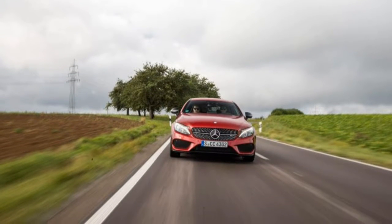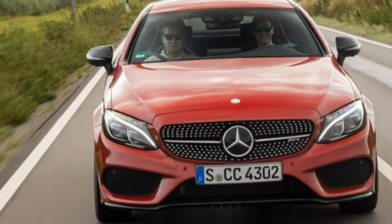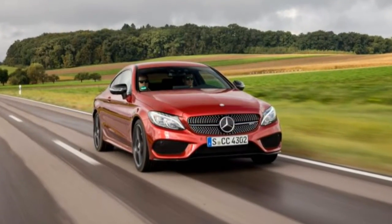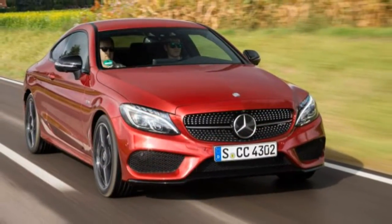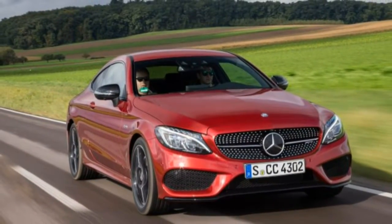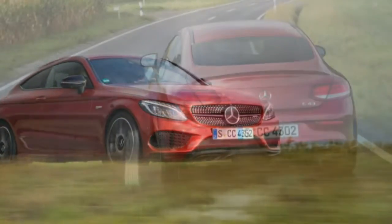A decade ago, Toyota added a gas-electric hybrid powertrain to its best-selling Camry midsize sedan. It offered 34 miles per gallon combined, according to the EPA — 10 miles per gallon better than the conventionally powered Camry four-cylinder — with minimal compromise in cargo space or comfort. Other manufacturers quickly joined the hybrid midsize sedan class, but few could keep up with the Camry's straight-A grades in refinement and fuel economy.